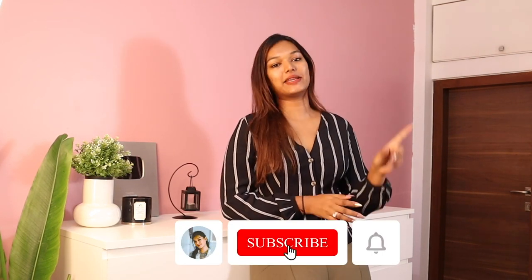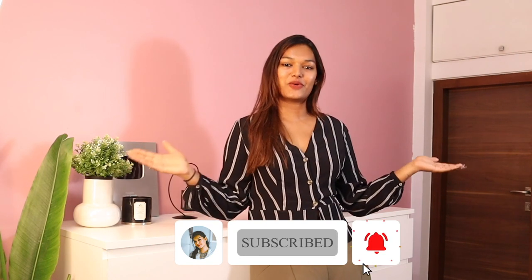If this is the first time you've come to my channel, hi! I'm Sara and I make beauty and lifestyle content here on YouTube. Take a moment, hit that subscribe button, join the Sara squad — I'm sure you'll have a great time here. Also don't forget to hit the bell icon so that every time I upload a video you get notified. And with that, let's dive straight in.